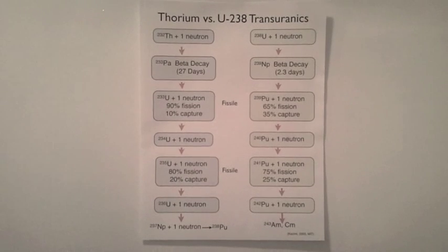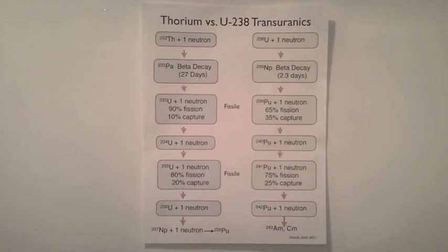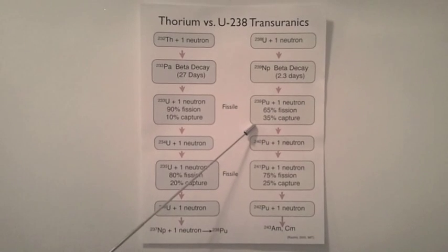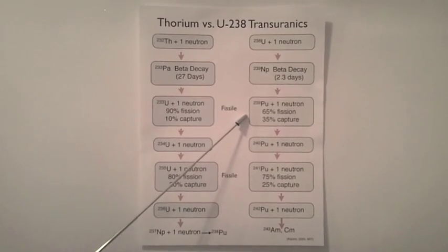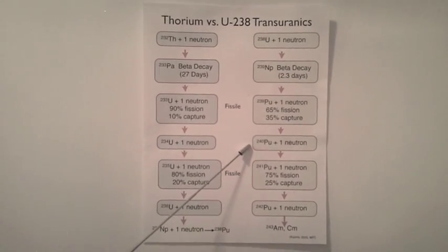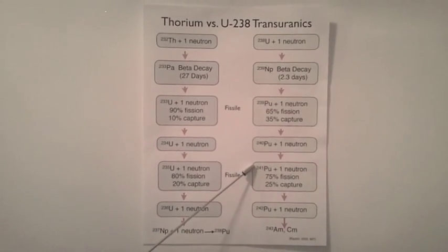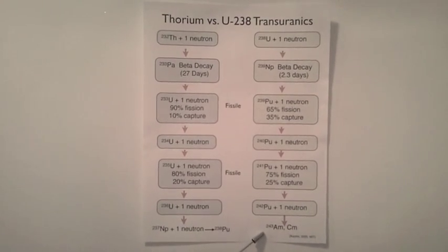This is the transuranic production path when we begin with uranium-238. Note that nuclear power plants use low-enriched uranium, which is 95% uranium-238. Uranium-238 absorbs a neutron to become neptunium-239 — already the first transuranic. Neptunium-239 beta decays to plutonium-239, which is weapons-grade plutonium. Plutonium-239 has a 65% chance of fissioning and a 35% chance of capturing a neutron. If it captures, it becomes plutonium-240, which absorbs a neutron to become plutonium-241. Plutonium-241 has a 75% chance of fissioning and a 25% chance of capture. If captured, it becomes plutonium-242, which absorbs a neutron to become americium-243 and curium.